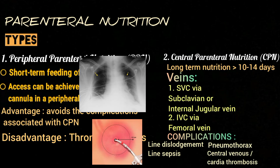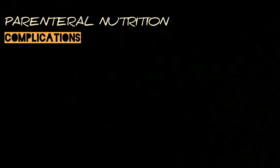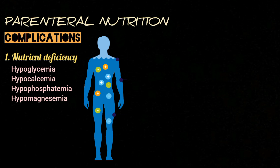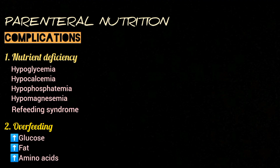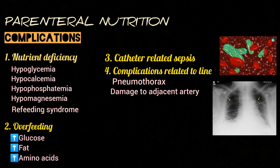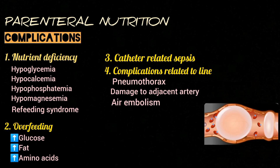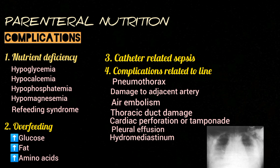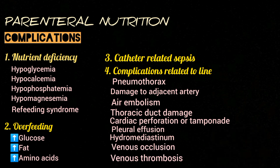Complications associated with central venous nutrition include line dislodgement, line sepsis, pneumothorax, and central venous or cardiac thrombosis. Overall complications of total parenteral nutrition include nutrient deficiencies such as hyperglycemia, hypocalcemia, hyperphosphatemia, hypermagnesemia, and refeeding syndrome — in which calcium, phosphorus, and magnesium levels are reduced. Overfeeding can also occur, resulting in excess glucose, fat, and amino acids. Other complications include catheter-related sepsis, pneumothorax, damage to adjacent arteries, air embolism, thoracic duct damage, cardiac perforation or tamponade, pleural effusion, hydromediastinum, and venous occlusion and thrombosis due to long-term use.